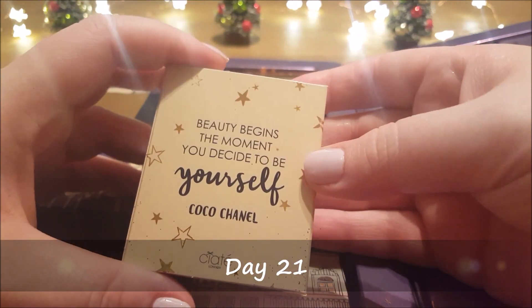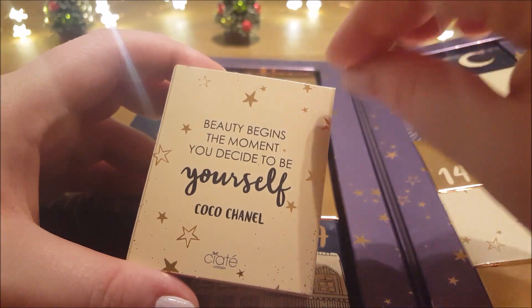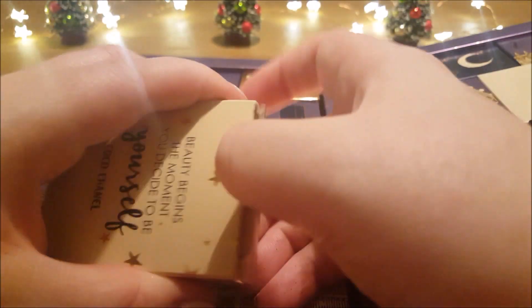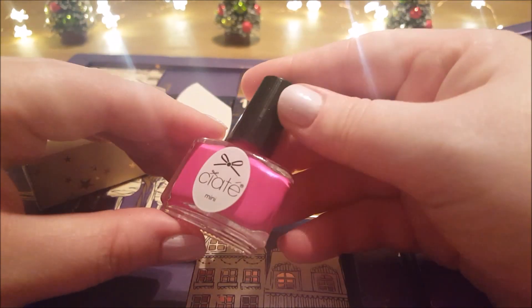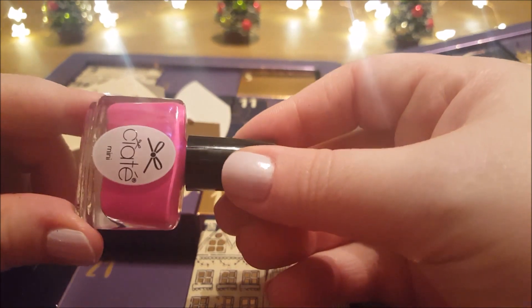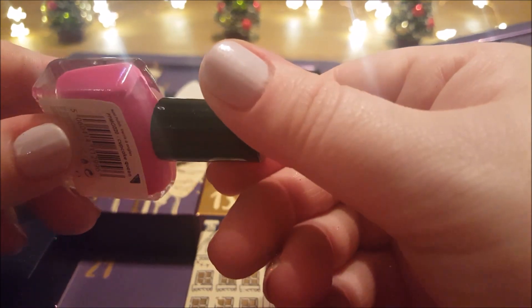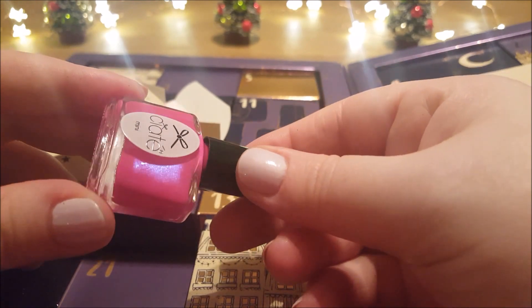Here we go. It says 'Beauty begins the moment you decide to be yourself' — from Coco Chanel. Very, very bright pink with a purple flash. Very beautiful. This is a purple kind of shimmer in it. You can see that there. Lovely.